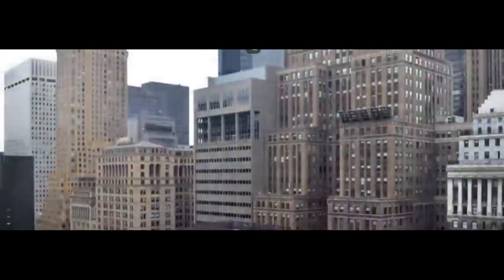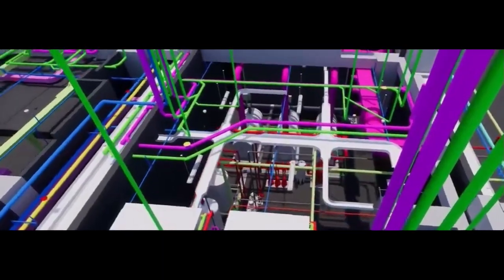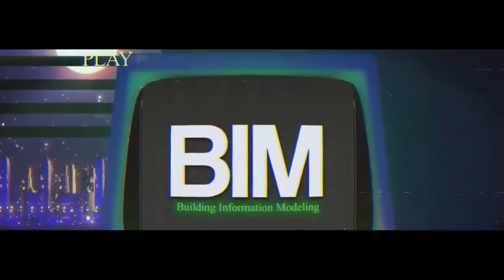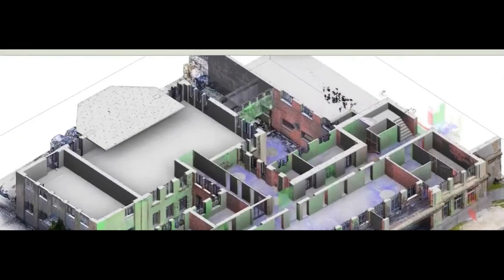Moving on to number 3 on our list, Building Information Modeling, or BIM for short. BIM is a digital representation of a building's physical and functional characteristics, allowing architects, engineers, and contractors to collaborate more effectively throughout the entire construction process.